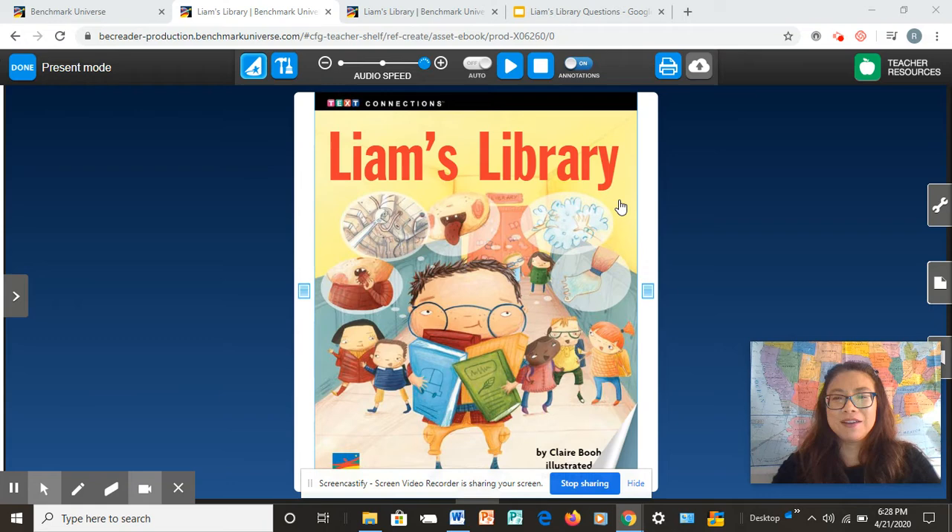Take a look at the front cover — Liam's Library. What do you think this story is going to be about? Say to yourself, 'I think this story is going to be about...' Maybe you can share that with a family member, or keep it to yourself and see if your prediction is confirmed at the end. Your prediction could be: 'I think this story is about a boy named Liam going to the library,' or 'I think this story might be about a boy named Liam who has a library,' because it says Liam's Library.